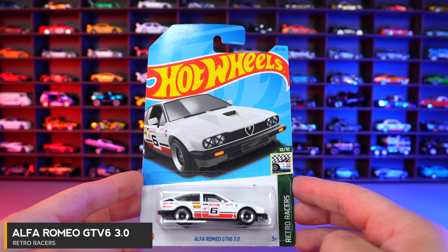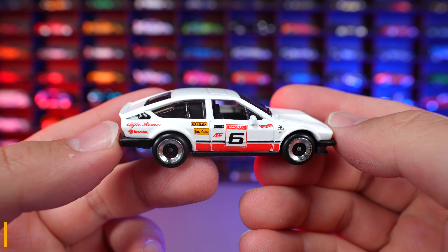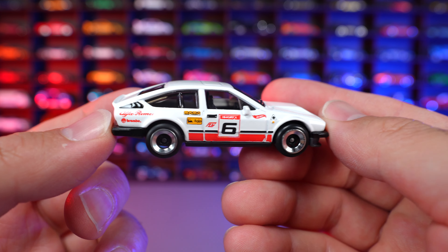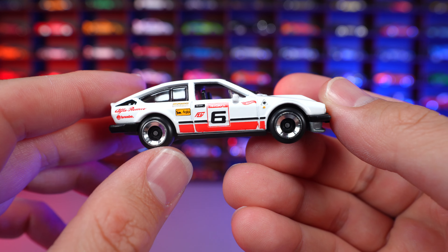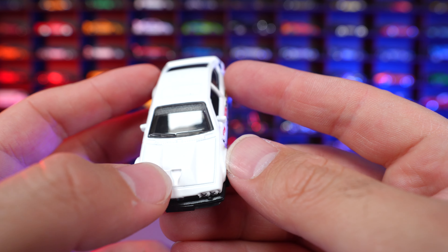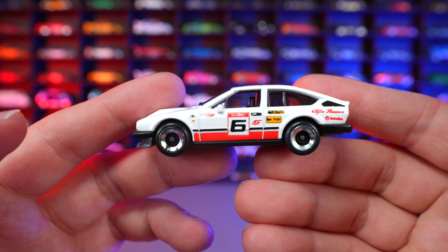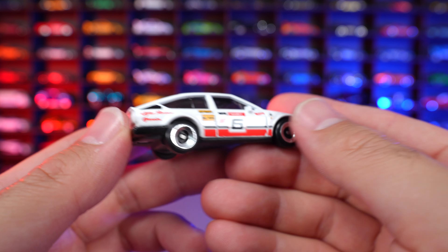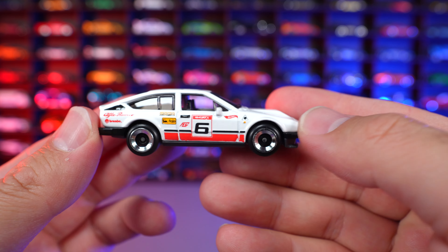Alfa Romeo GT V6 3.0 from Retro Racers. This is a recolor in an off-white — we got this one originally in red. We've got the number six on the side, unique and different wheels, a hood scoop on the front end. No striping or painting on the top — they've left it all for the sides, and you can see how much detail they have in the paintwork on the side. On the bottom, we have a little bit of a matte gray base.